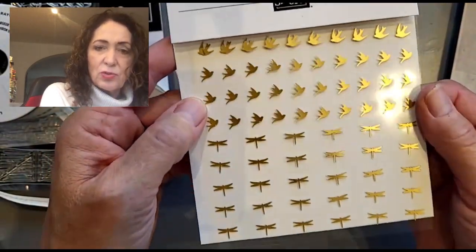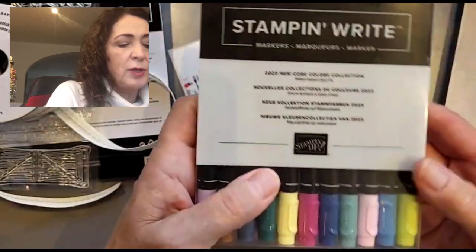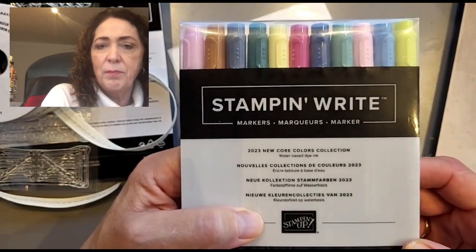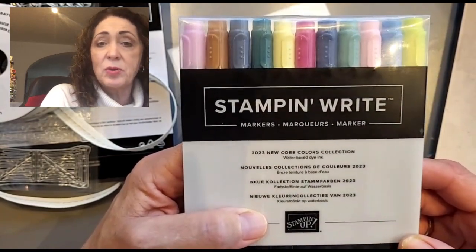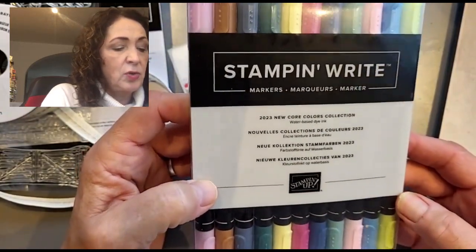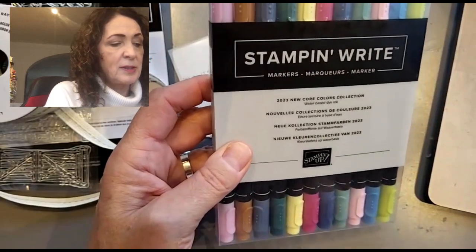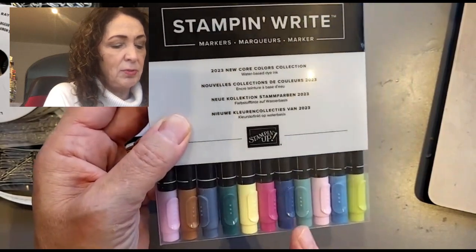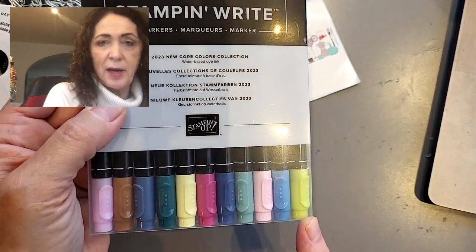The last thing I want to show you is these birds and dragonfly gems — really cute. And did you know you can get the markers in just the new Core Colors? Coloring on your stamps with markers is a great way to get two-toned images, and you save money buying them in a collection. The new Core Colors collection includes: Bubble Bath, Pecan Pie, Misty Moonlight, Pretty Peacock, Lemon Lolly, Berry Burst, Lost Lagoon, Fresh Freesia, Azure Afternoon, and Lemon Lime Twist.